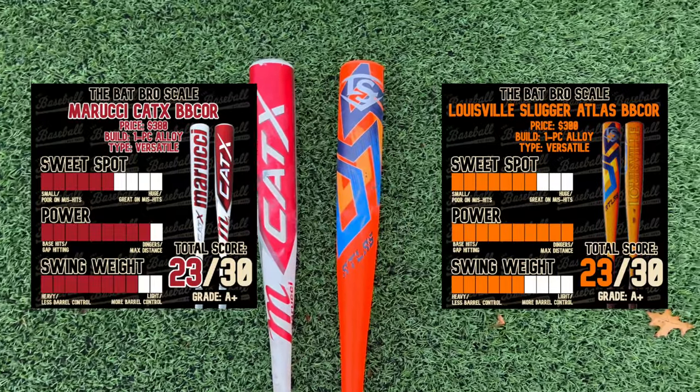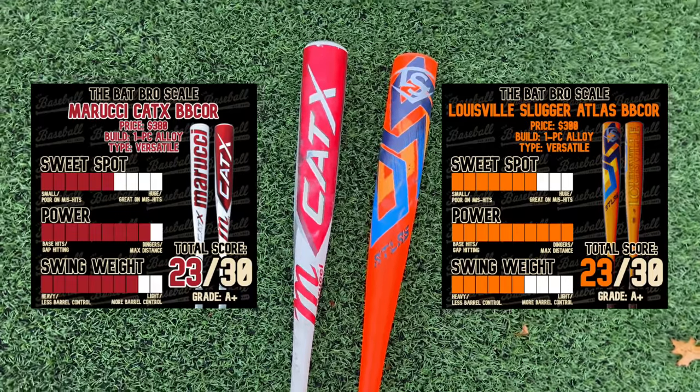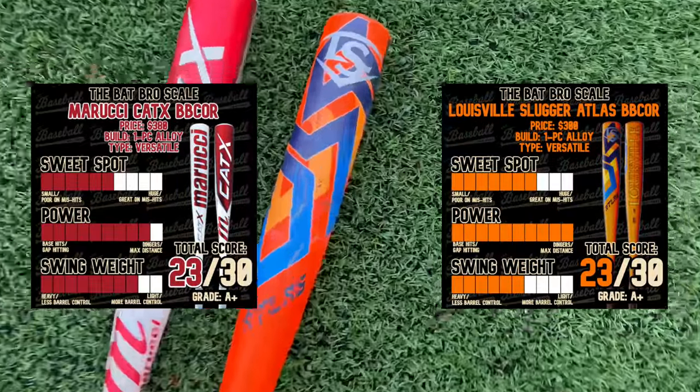The video is already pretty long — we're going to postpone exit velo testing to a completely separate video tomorrow. That'll be our tiebreaker. We'll see where we're at between the CAT X and the Atlas, and we'll also throw the Voodoo One in there. We'll see you guys soon.